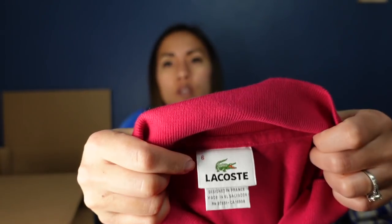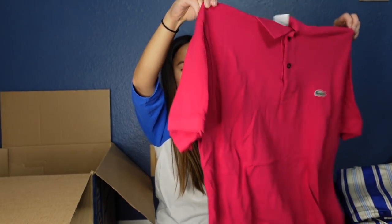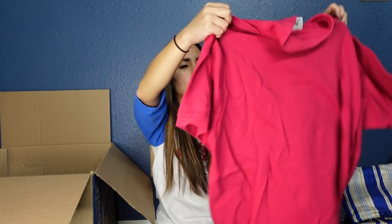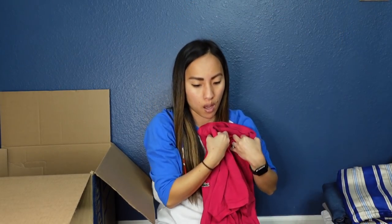This is Lacoste — a very preppy brand that used to be so expensive, but people aren't as crazy over it anymore. It's a size 6 in a bold pink color. Lacoste does kind of different sizing, so I'll need to look up what a size 6 means. This is a men's piece and I can probably list it for $25 to $35.